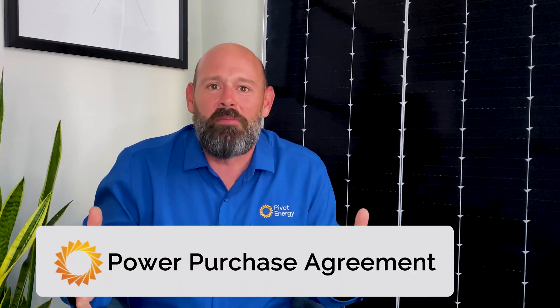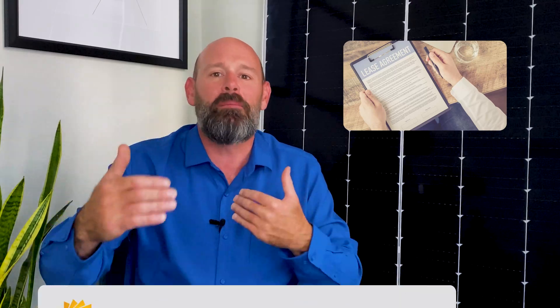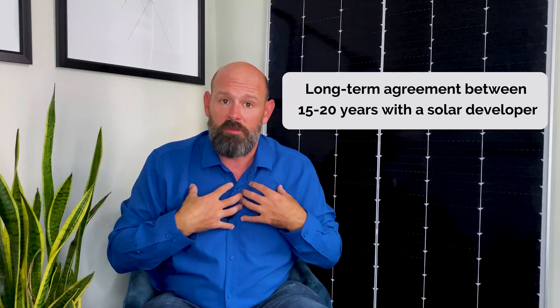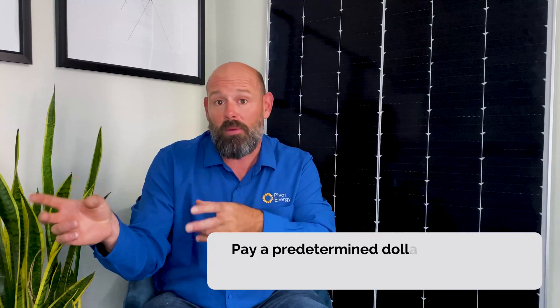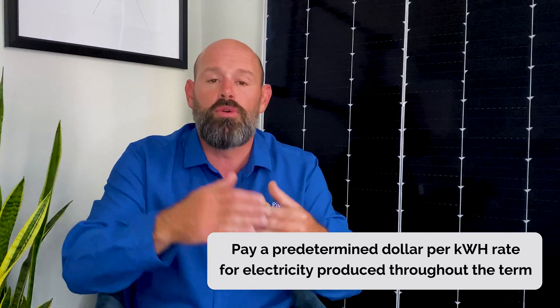A power purchase agreement is what we call a third-party ownership model and one of the most common financing options for solar. Here's how it works: your company enters a long-term agreement, typically 15 to 20 years, with a solar developer like Pivot Energy. The developer owns and maintains all of the solar equipment on your facility, and you pay a predetermined dollar per kilowatt hour rate for the electricity produced by the solar energy system throughout the term.